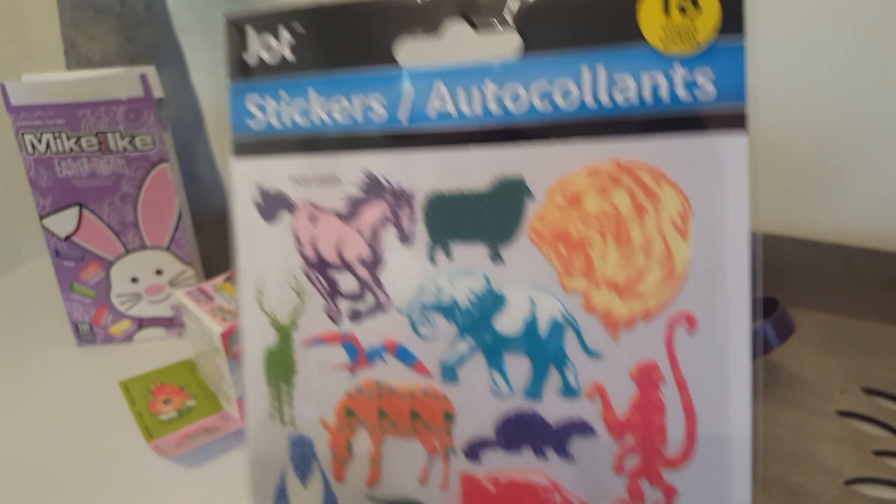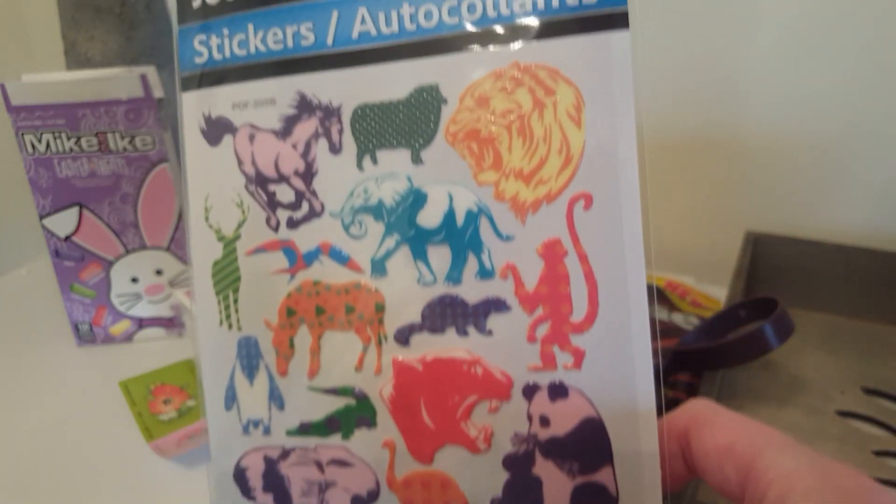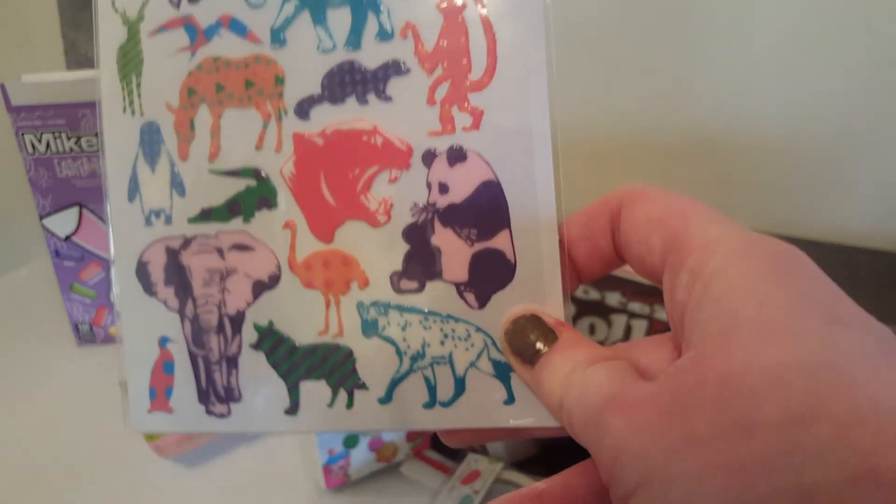And then I got this sticker sheet. I like the colors in it — I thought that panda bear was real cute.